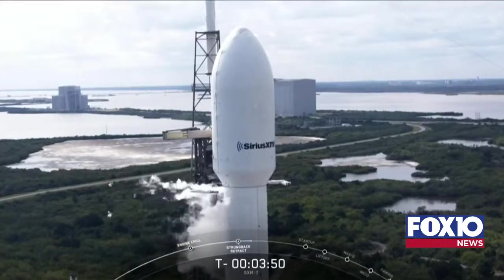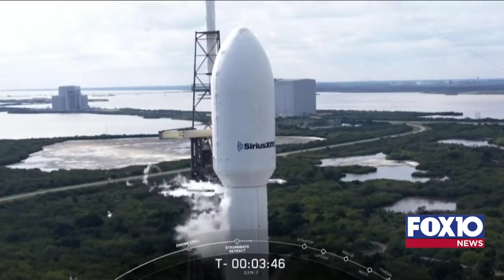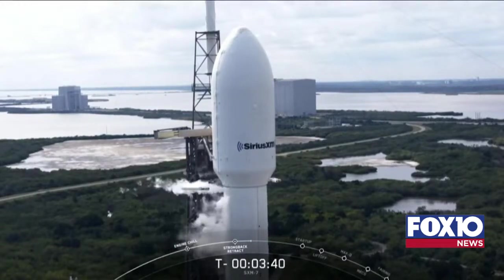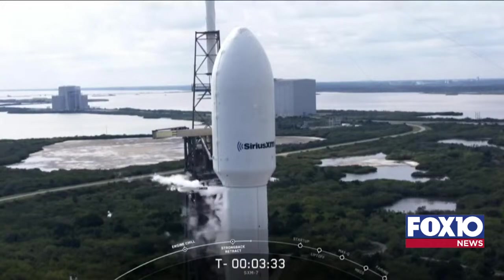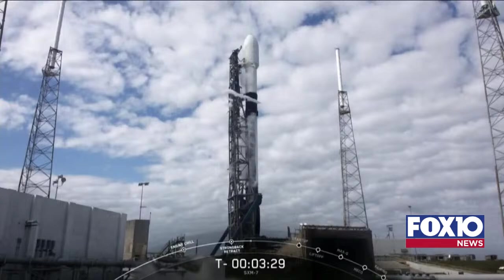Everything appears to be on track for our on-time launch. The range is green, and as for weather, we've been keeping an eye on those upper altitude winds today, but right now everything is looking favorable. If for some reason we have to call a hold on today's launch, we have a backup opportunity tomorrow with a liftoff time scheduled for about the same time. But as for now, all systems continue to be go for a liftoff at 12:55 p.m. Eastern.